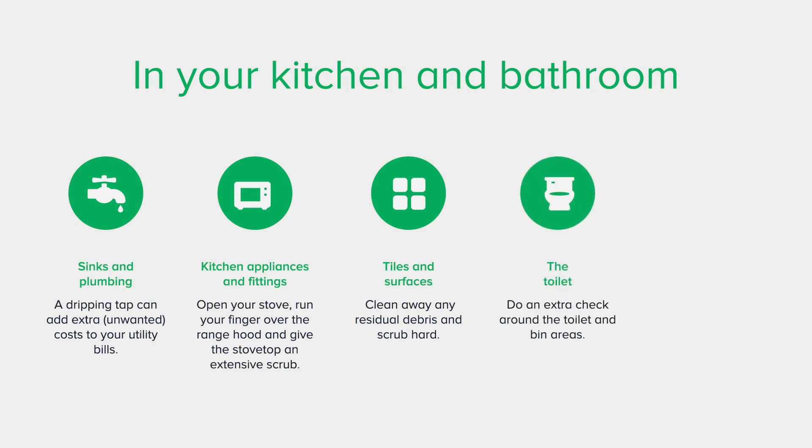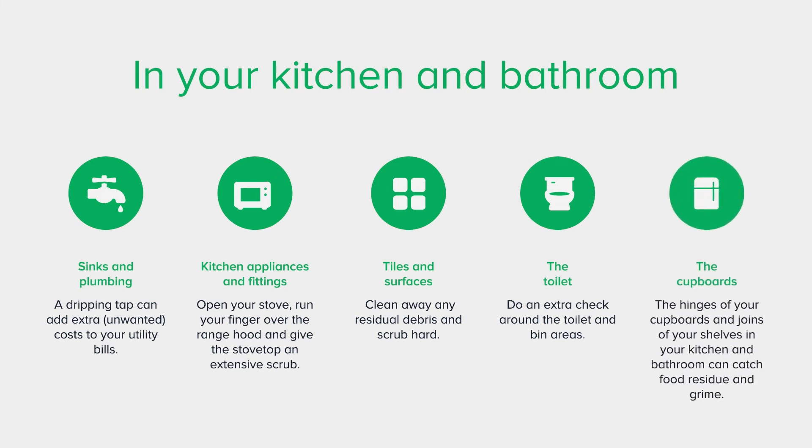The toilet: do an extra check around the toilet and bin areas — it'll give you an idea of how much love you're giving that area and what needs to be improved on. Good opportunity to give your loo a clean. The cupboards: the hinges of your cupboards and joins of your shelves in your kitchen and bathroom can catch food residue and grime.